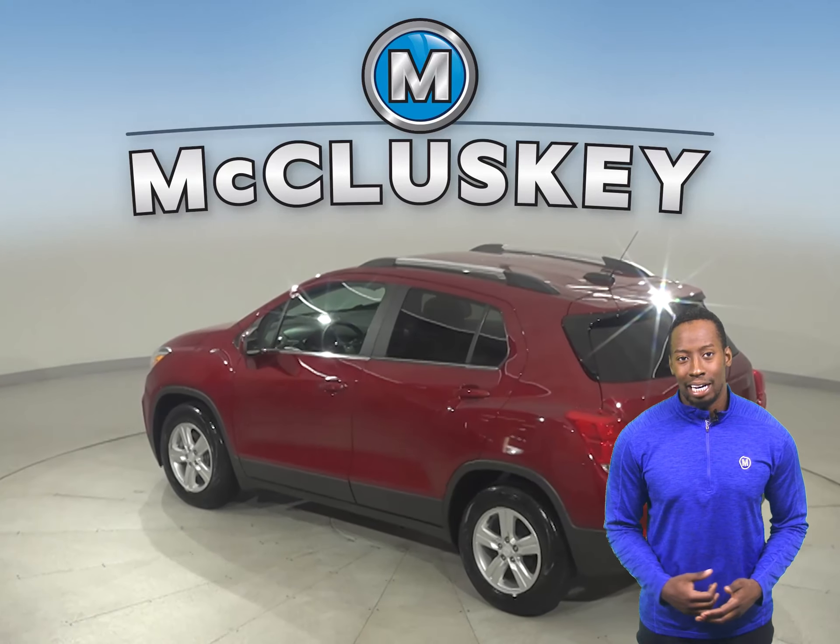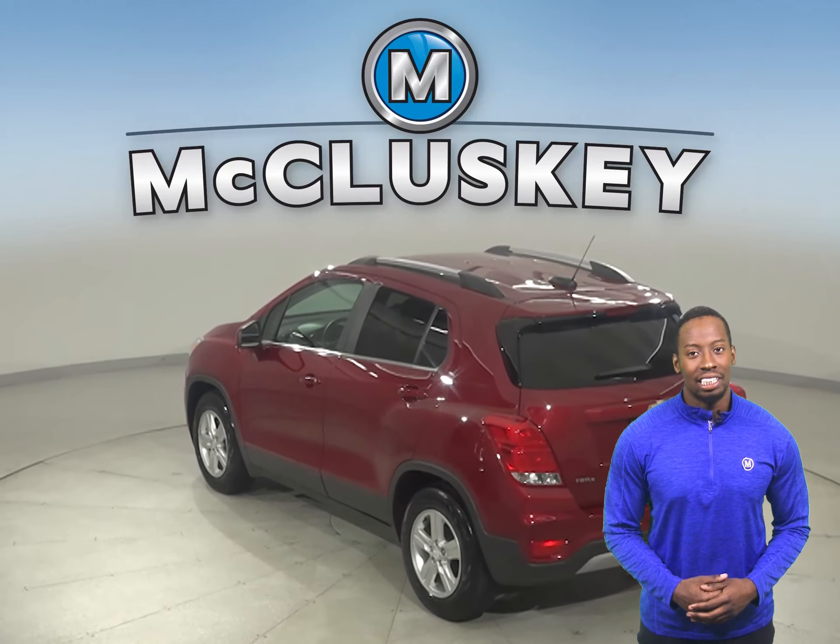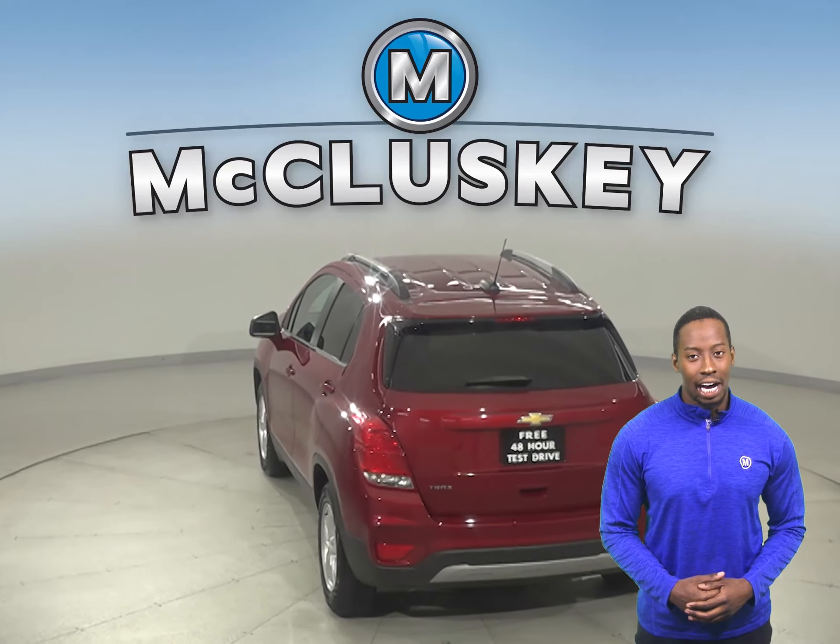On a highway, it gets 33 miles to the gallon and about 25 in the city, saving you money in gas expenses over time.